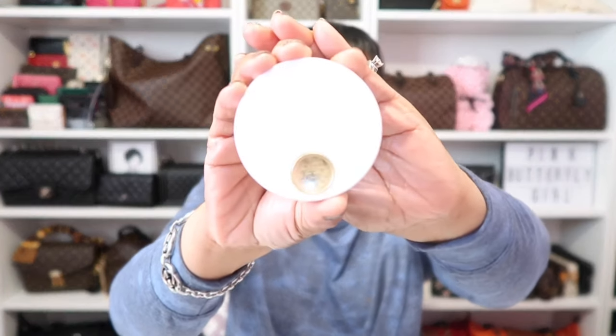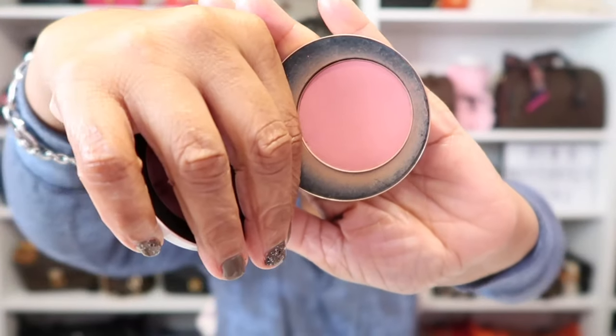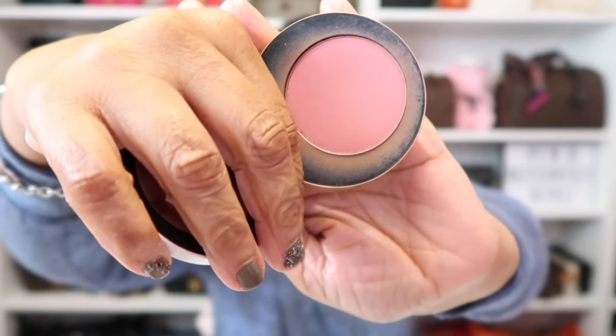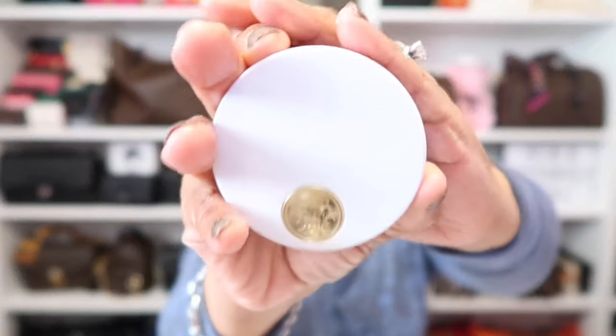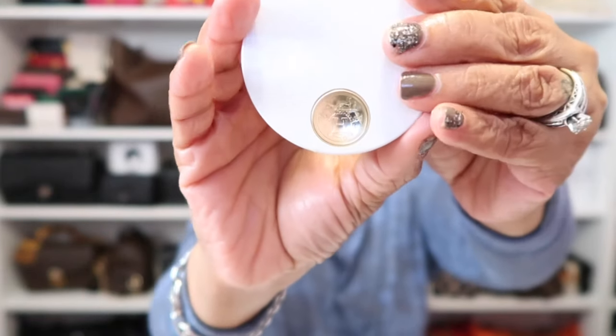As for my cheeks today, I'm going in again with my Hermes blush in number 54, Rose Nuit. There's the inside right there — I love, love, love this color. It's so beautiful. And no surprise, the beautiful highlight you see today is also by Hermes.